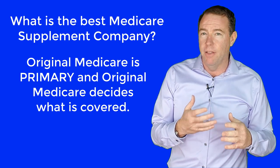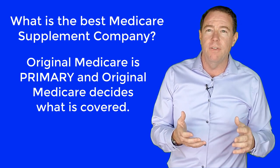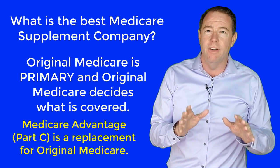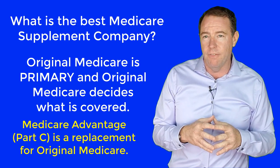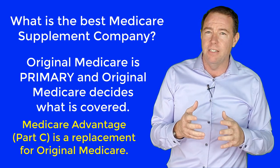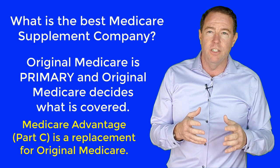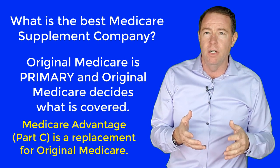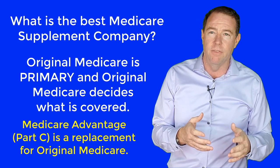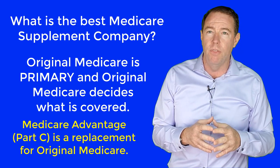If you have seen some of my other videos or read other articles I have produced, you know that Medicare Advantage is literally a replacement for Original Medicare. There isn't anything wrong with Medicare Advantage — we have hundreds of clients with Medicare Advantage — but Medicare Advantage has some very different rules than Original Medicare. It is more like traditional health insurance, and the Medicare Advantage company makes more decisions on what is covered and not covered. If you haven't watched my video on Medicare Advantage, there is a link below this video.